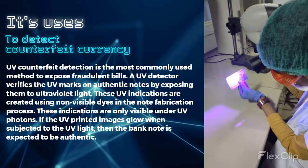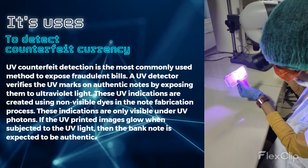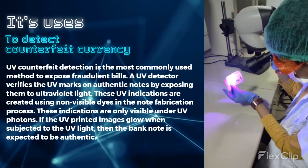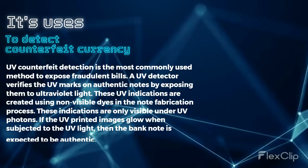UV counterfeit detection is the most commonly used method to expose fraudulent bills. A UV detector verifies the UV marks on authentic notes by exposing them to ultraviolet light.